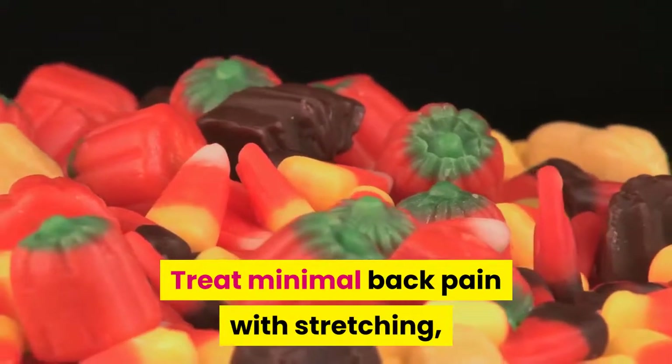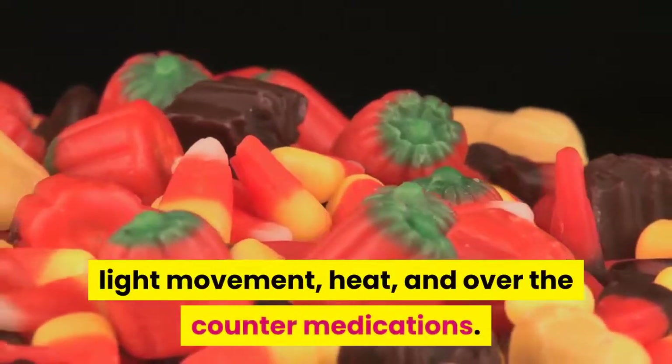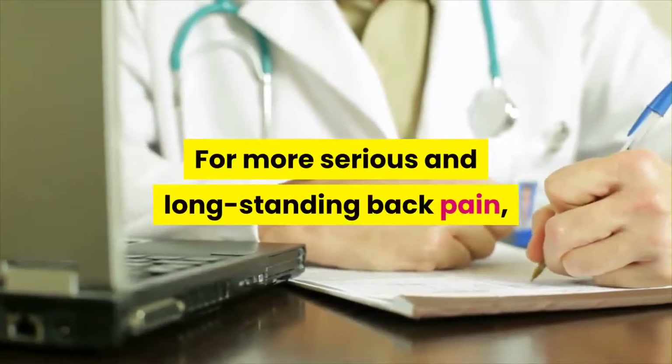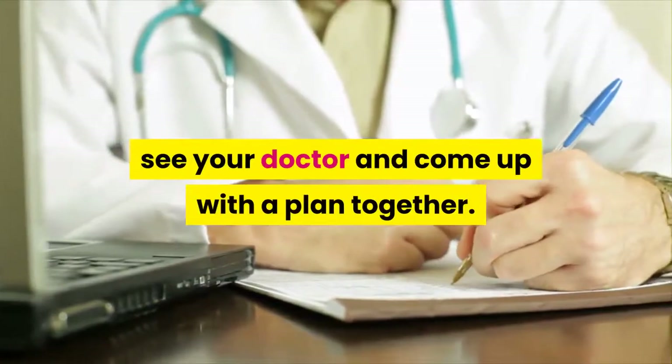Treat minimal back pain with stretching, light movement, heat, and over-the-counter medications. For more serious and long-standing back pain, see your doctor and come up with a plan together.